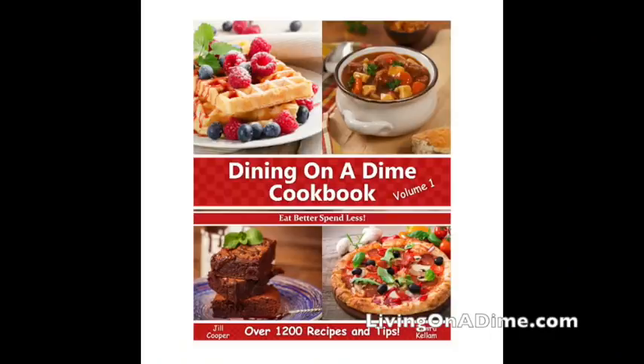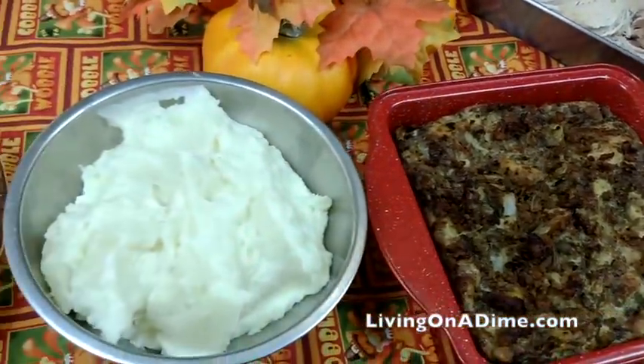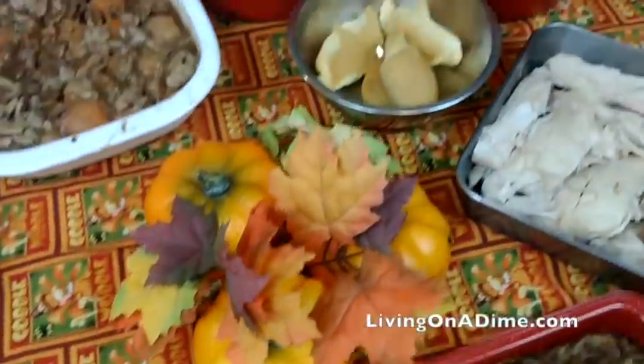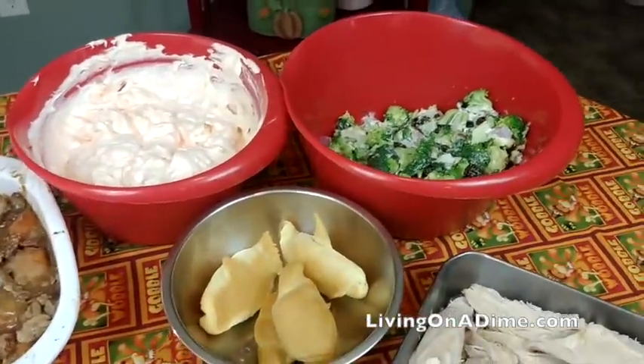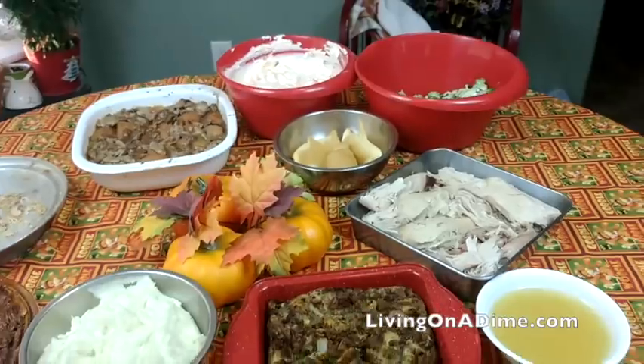I hope that gives you guys some easy Thanksgiving tips. Our Thanksgiving on a Dime eBook is $1 right now in our store — just go to livingonadime.com, click on the shop, click on eBooks, and you'll find it. Thanksgiving is actually one of the cheapest meals of the year. All these recipes are in our Dining on a Dime Cookbook Volume 1, link in the description. Please give us a big thumbs up and share this with all your friends. And here you have Thanksgiving dinner already — all the yummy goodness. Happy Thanksgiving, everybody!